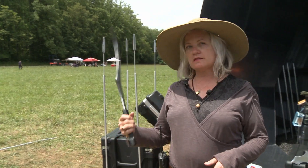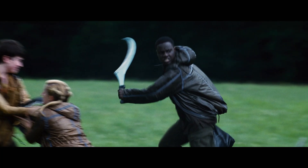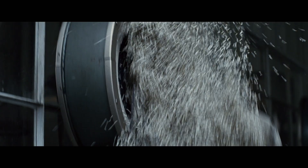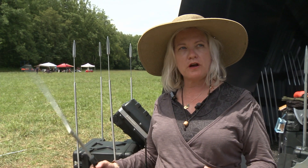This is Thresh's sickle — perfect for chopping. Because he's from the district that is all about agriculture, we wanted to give him something that would have an agricultural kind of feeling and use.